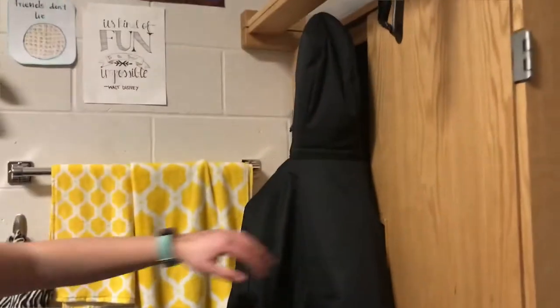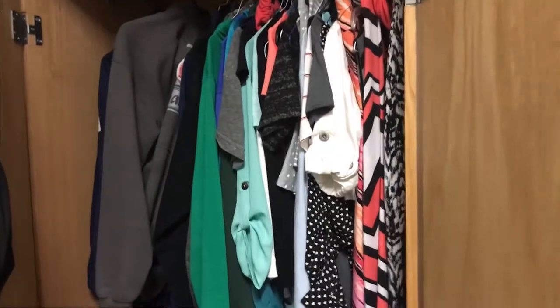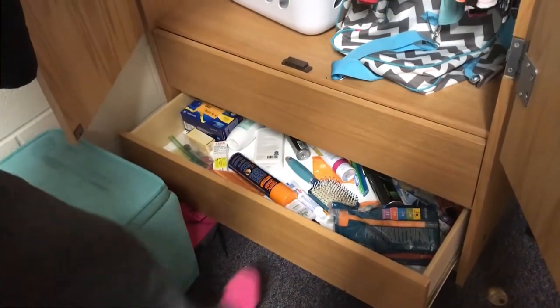This is my dresser. I usually have my coat on it. I have a bunch of sweatshirts and my dress clothes in there. That's about it. Here's all of my undergarments.